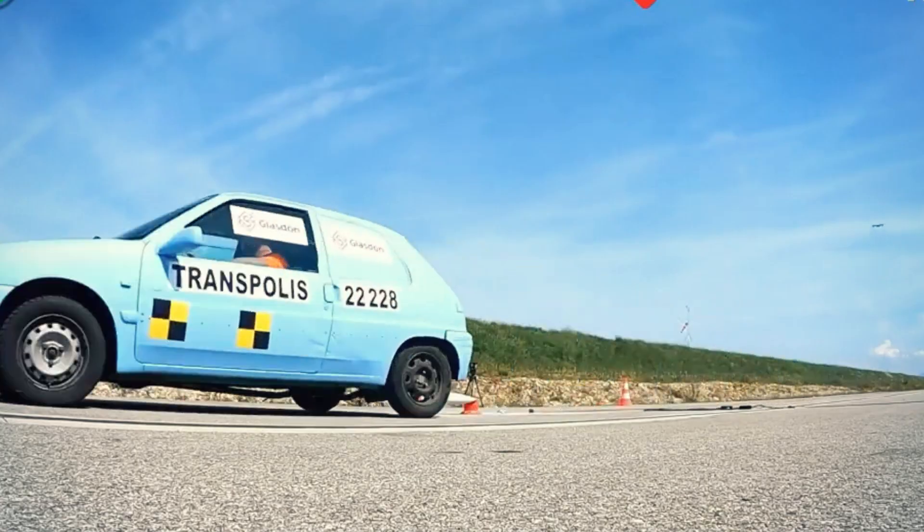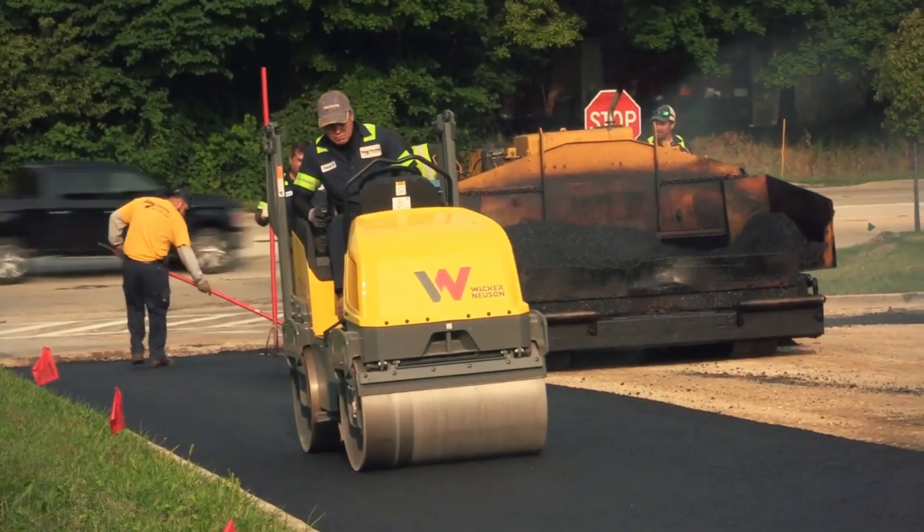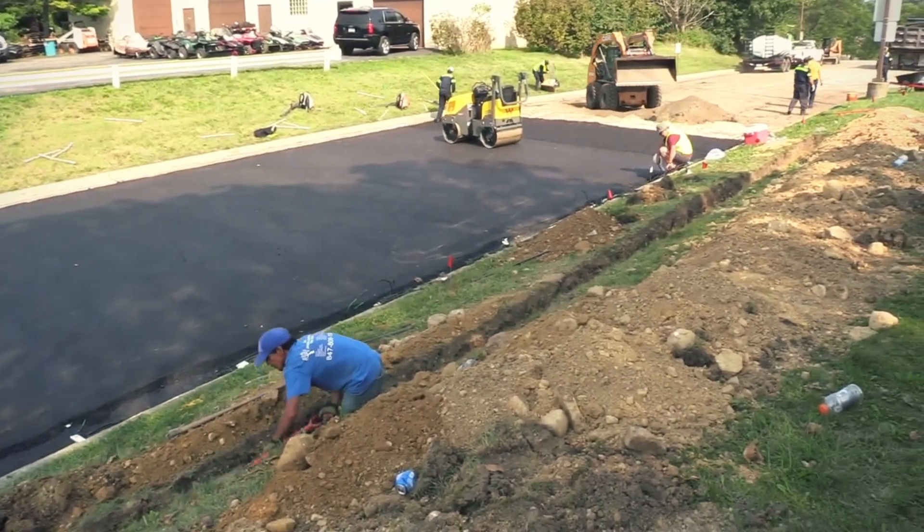Road technology has been more advanced than ever before. In today's video, we are listing down the advanced road technologies that have reached a new level.